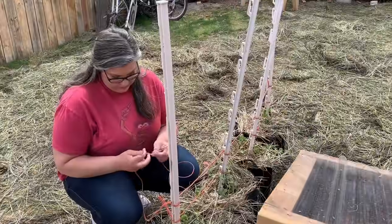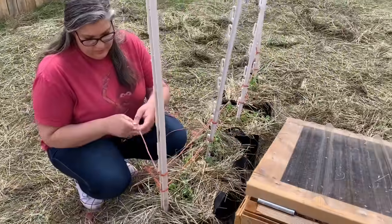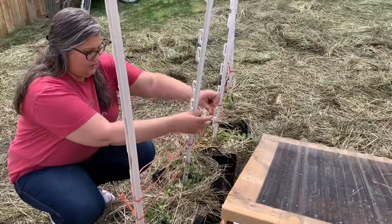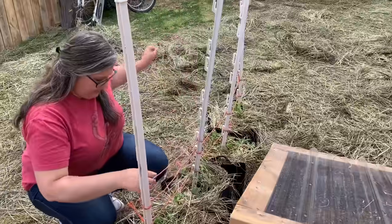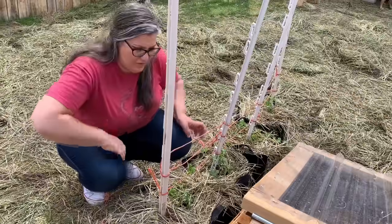We reuse a lot of stuff — Heather uses the twine from our hay bales for her garden. She's using the baling twine to give the pea plants something to climb. They need a structure to grow up, and she's done this before with cucumbers and it works pretty well.